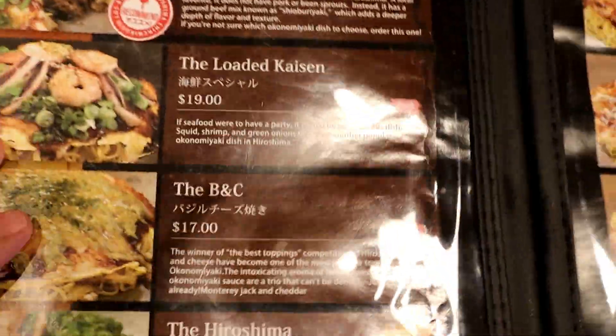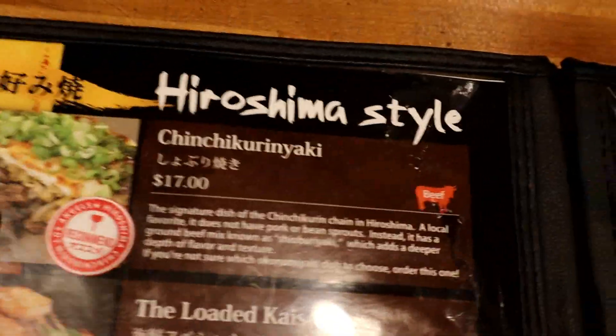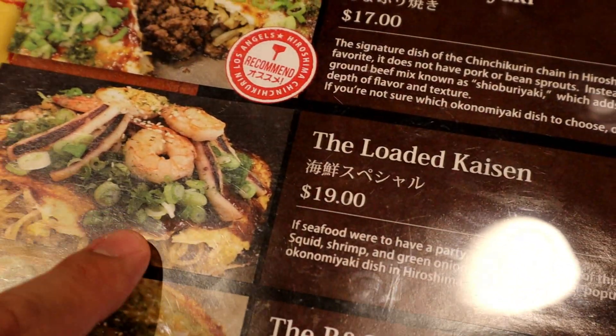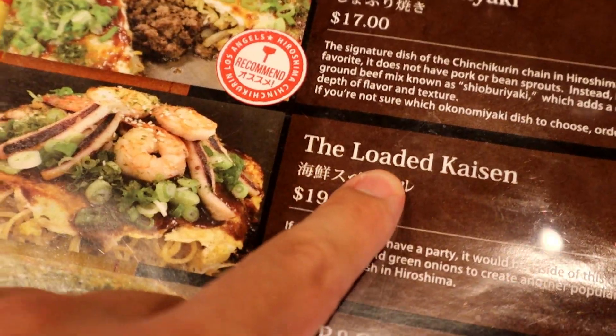The menu looks so interesting. They have different selections, everything from the Chinchikorin yaki, which I think is the recommended one, and the loaded kaisen which has seafood on top. Since I'm in the seafood mood I'm going to go with the loaded kaisen — that's a major foodie item right there. The table has a grill in the center, like a teppan grill, and they put the okonomiyaki in the center to keep it warm. You're not grilling anything yourself here; everything is already cooked by the chefs because the Hiroshima style is a more difficult process, and then they bring it to the table so you can eat right off the grill.